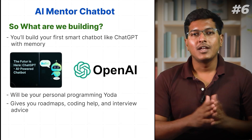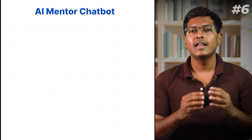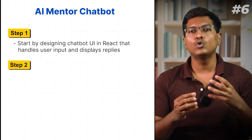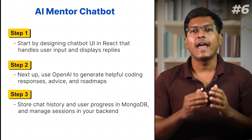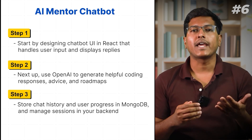It won't do push-ups for you but it will tell you what to do next. Here's how to build it: Start by designing a chatbot UI in React that handles user input and displays replies. Use OpenAI to generate helpful coding resources, advice, and roadmaps. Store chat history and user progress in MongoDB and manage sessions in your backend.